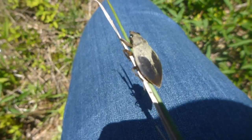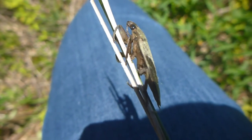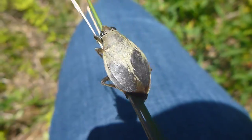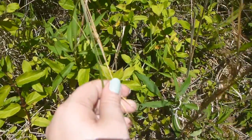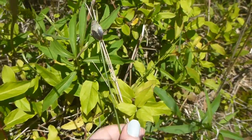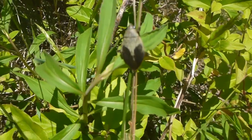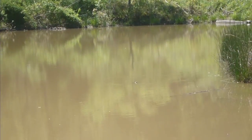This bug right here is a member of the giant water bug family. There are water bugs a lot bigger than this one. Giant water bugs hang out in ponds or slow-moving sources of water because they eat larvae and tadpoles that live in the water.